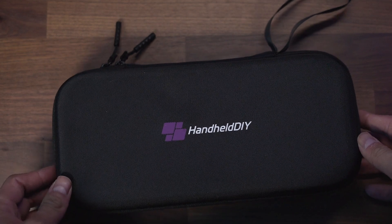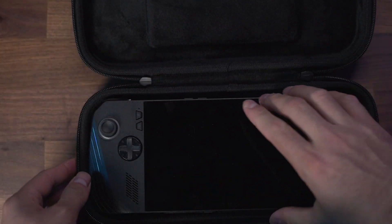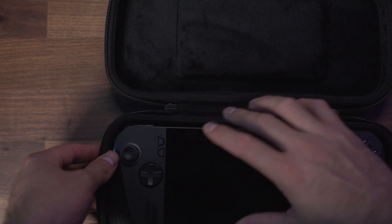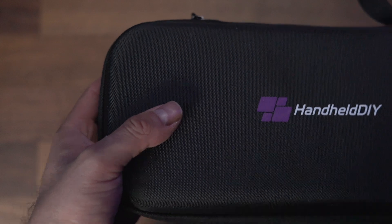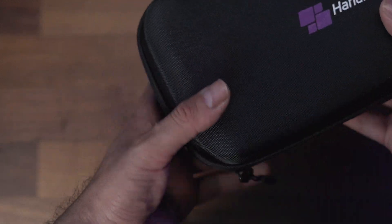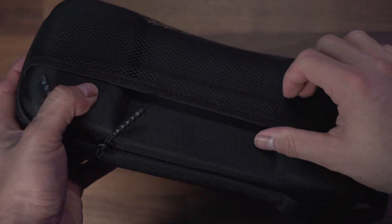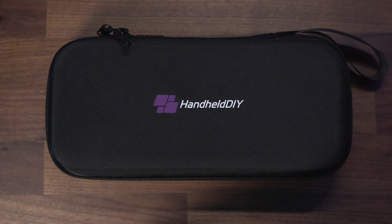The second accessory I wanted to show you is a new case for your ROG Ally X from Handheld DIY. If you're coming from the Ally to the Ally X, you'll find that most of your old cases don't actually fit anymore. The inside has really soft material so you don't have to worry about your device getting scuffed up. The device fits in fairly well with a little bit of movement, but there is a cushion that lays across the screen so when the case is closed I don't feel it moving at all. It's a hard shell case with a handle in the corner, and at the back there's a mesh area — a good spot to store charging cords or a charging block. Overall, as far as hard shell cases go, this is a solid option. Check the link in the description if you'd like to pick one up.